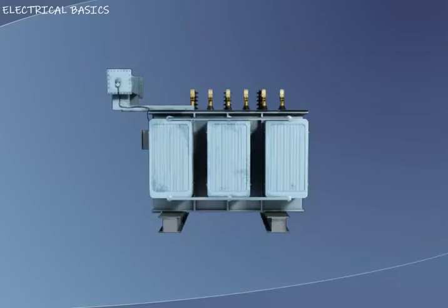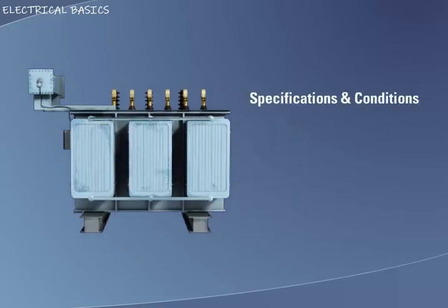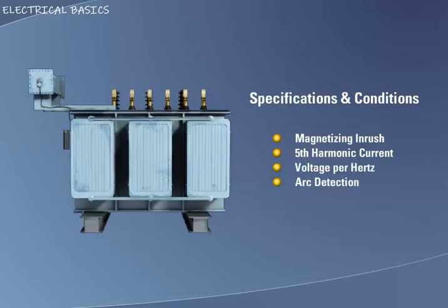When applying differential protection to a transformer, there are several factors that must be taken into consideration, which are: magnetizing inrush or 2nd harmonic, 5th harmonic current, voltage per hertz, arc detection, and sudden pressure. We will now examine each of these issues.